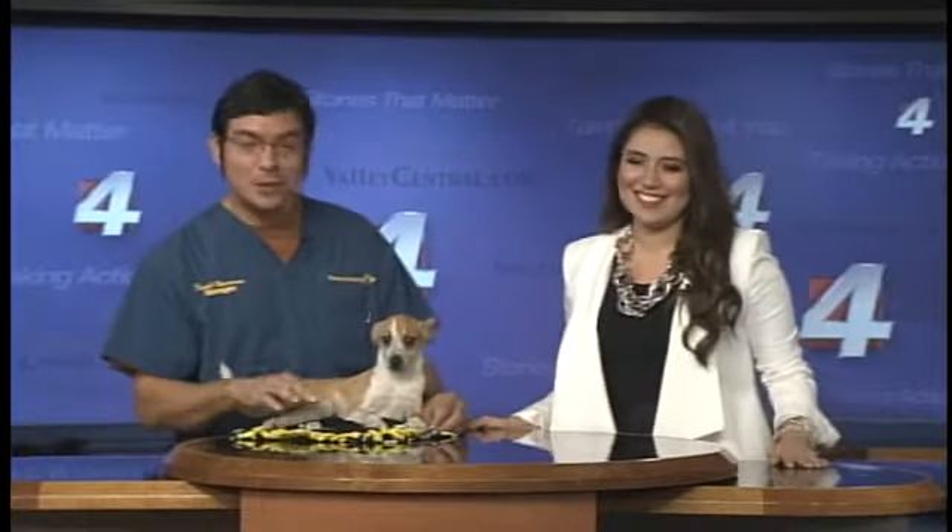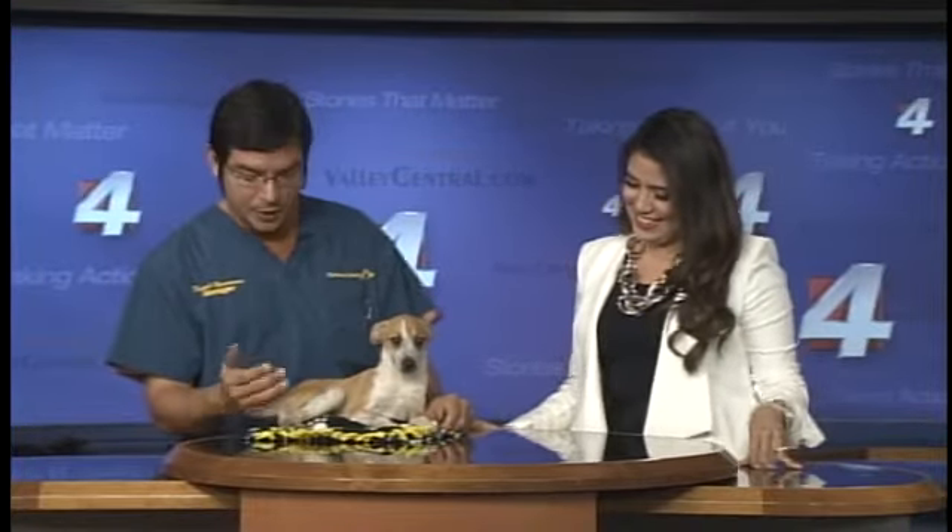This is Star. She's a really cool, sweet little dog. We're initially calling her a little heeler mix, but she looks like she's going to be a lot smaller than a cattle dog, actually.